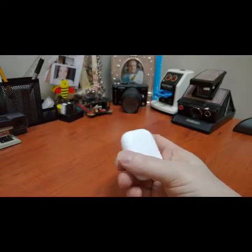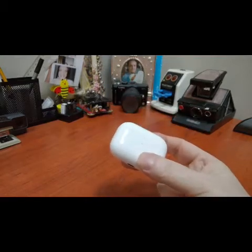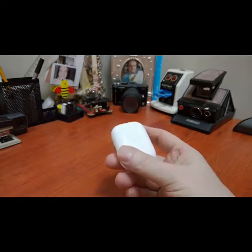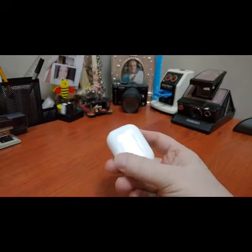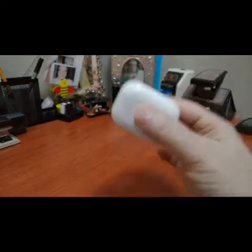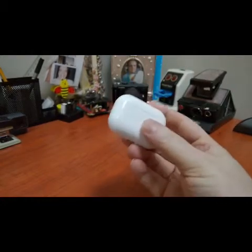If anybody watches my channel they will have seen that I did a review on the original first-gen AirPods. Although skeptical at first before I tried them, I did make an apology to Apple — they were actually really pretty good, and they still are, even though the second generation brought in wireless charging. The sound from the first generation I thought was really good.